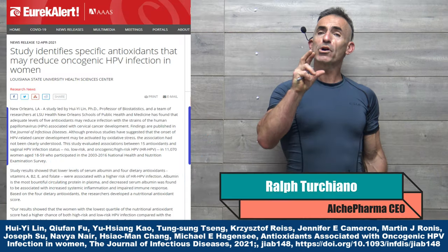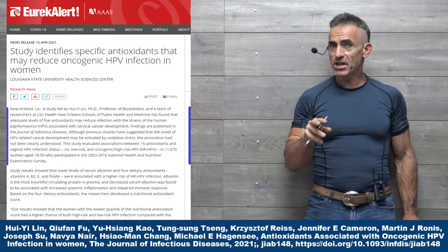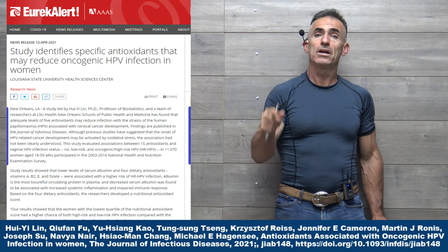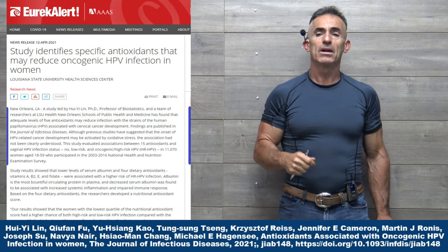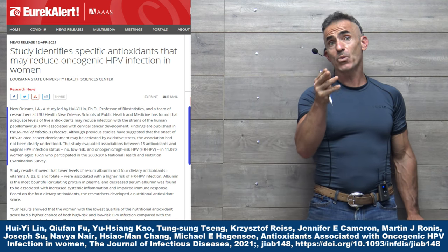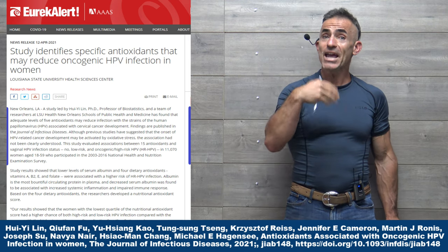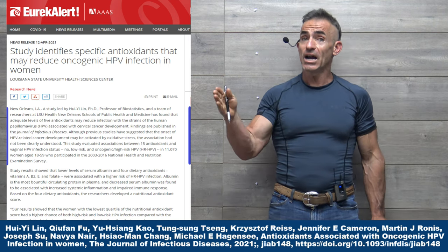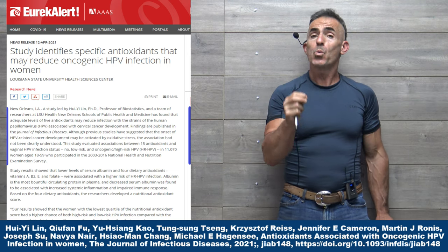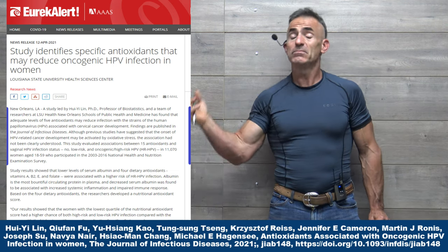What we have before you and I — we are going to review the association between five particular antioxidants in the reduction of the risk of oncogenic HPV infection in women. They looked at 15 antioxidants overall, and the study ran from 2003 to 2016, looking at women in the age group of 18 to 59. They identified five antioxidants in particular which help reduce the risk of oncogenic HPV infection.